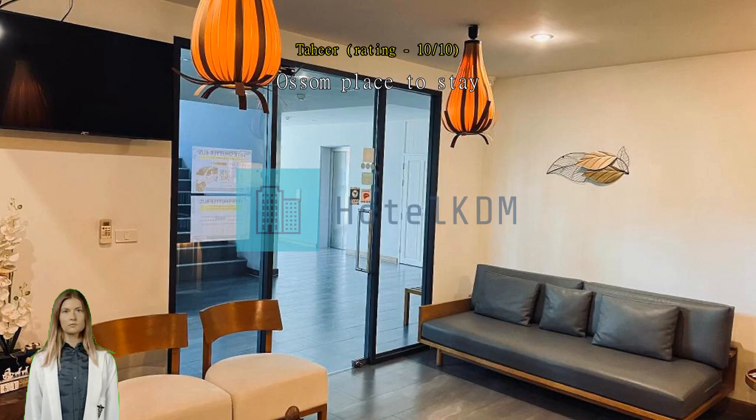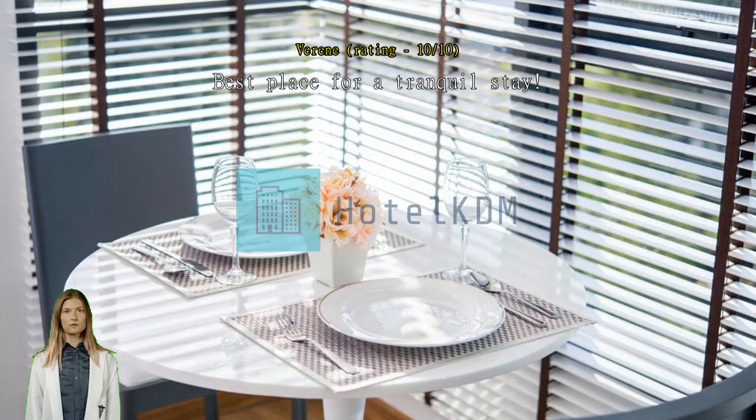Best place for a tranquil stay. Very clean and quiet environment with easy access to good massage and supermarket.